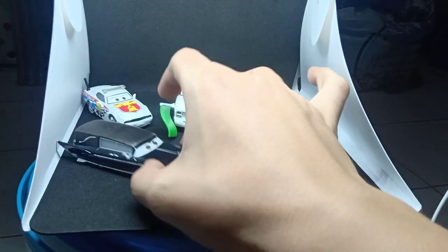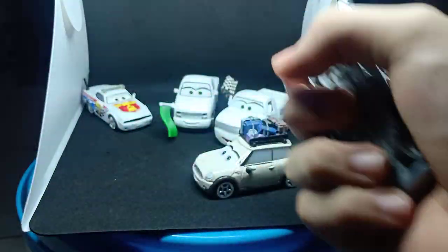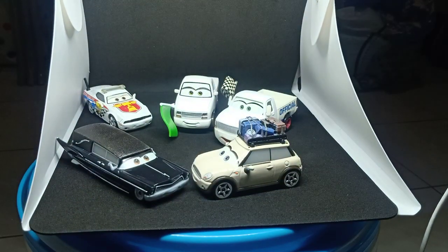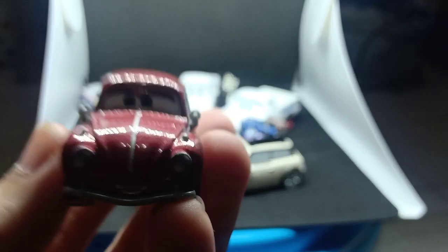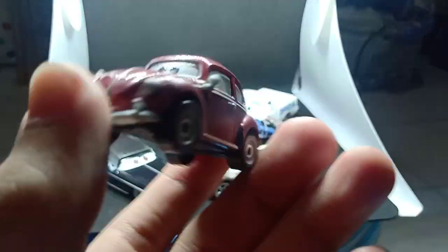Hi guys, this is ACPixtra Cars Over again. I'm very sorry I didn't record for five days because I was looking for this guy, which is Xanadu Bumpers, and I cannot record without him. So I'm very sorry for that.